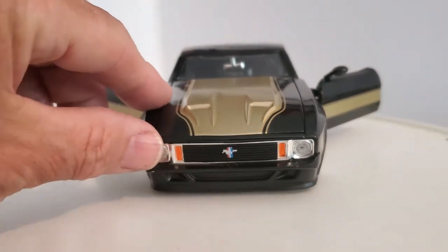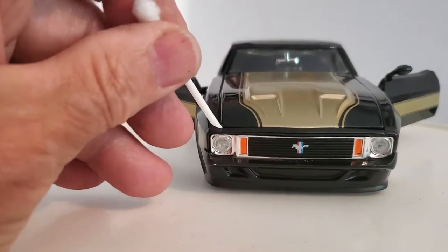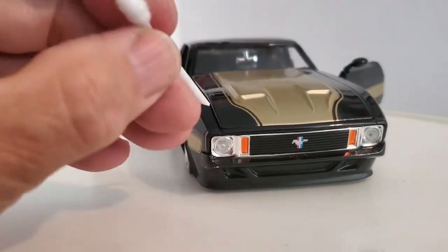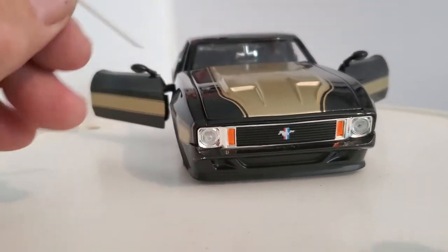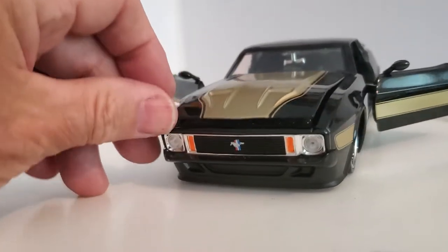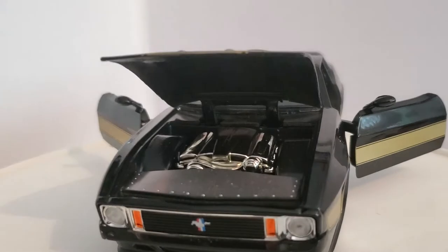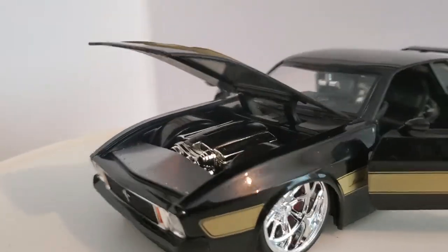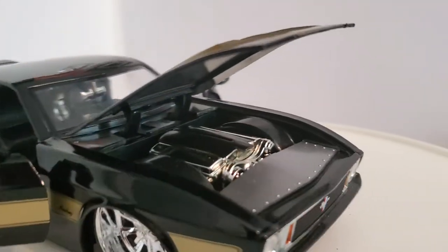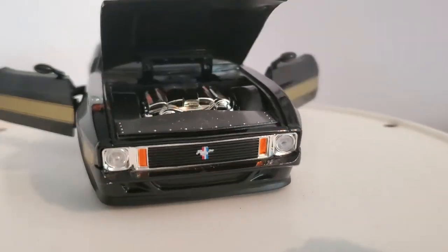Now to open the hood, I made this little tool out of a Q-tip. It's giving me some difficulties — I've done this video a couple of times. Anyway, there you go. The engine cover covers most of the engine so you can't see much, but it's still pretty cool.